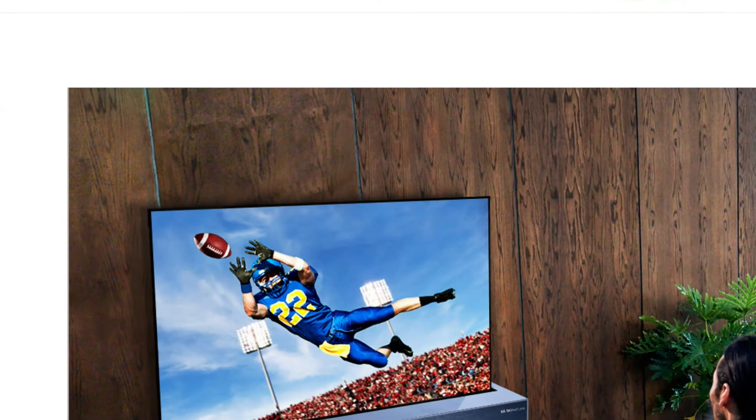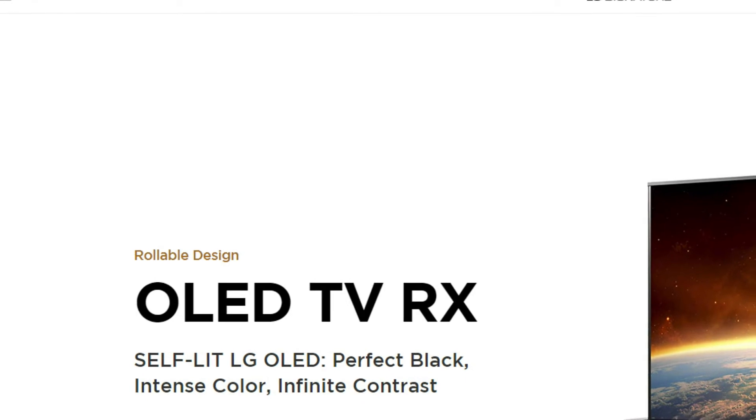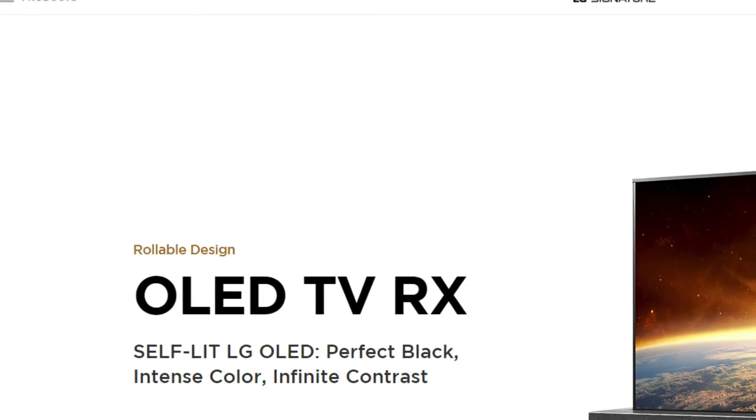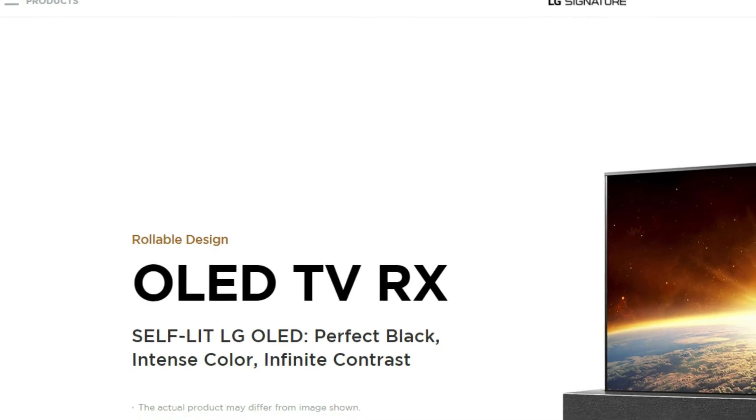The LG Signature OLED TV RX with rollable screen — and how much will this beauty cost you? A snip at just $87,000 USD, and it's currently only available in South Korea.